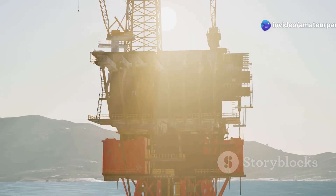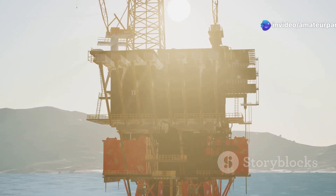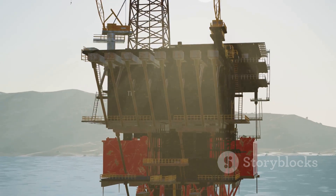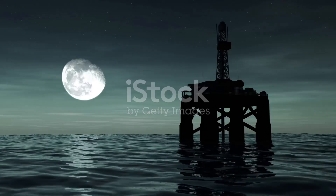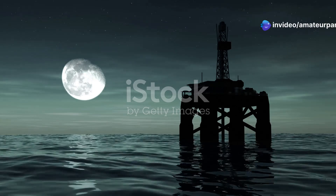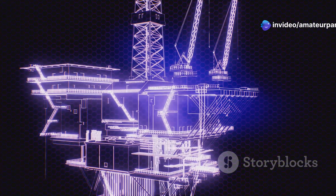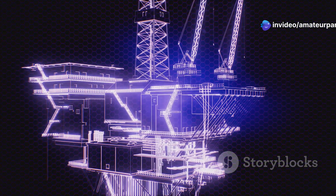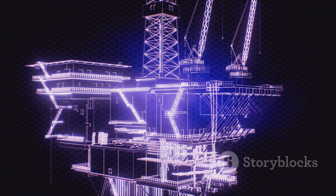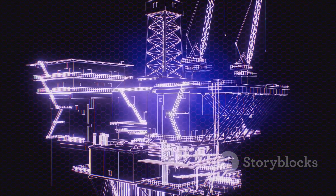Once the drilling location is determined, the real action begins. This marks the start of an intricate and highly coordinated operation — a journey that takes us miles beneath the ocean floor. A drill string, a series of connected pipes, is carefully lowered from the platform through a vertical pipe called a riser. This process requires precision and expertise.